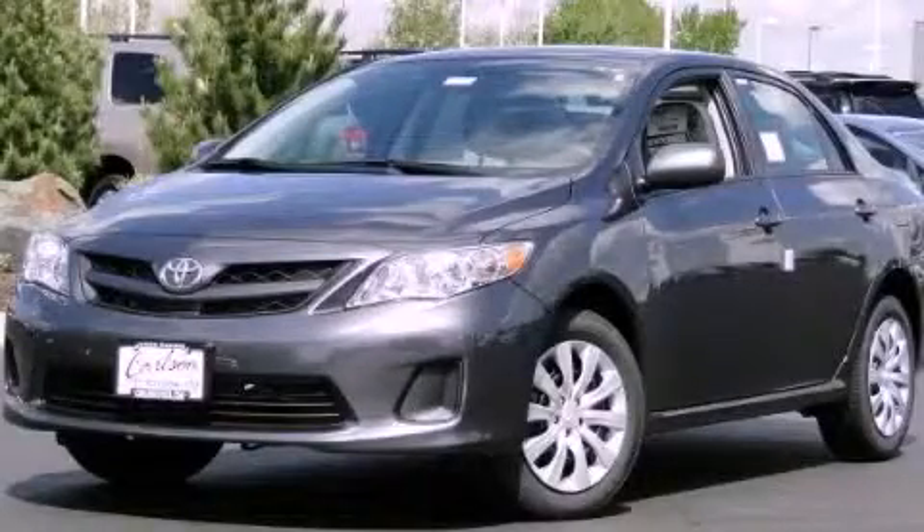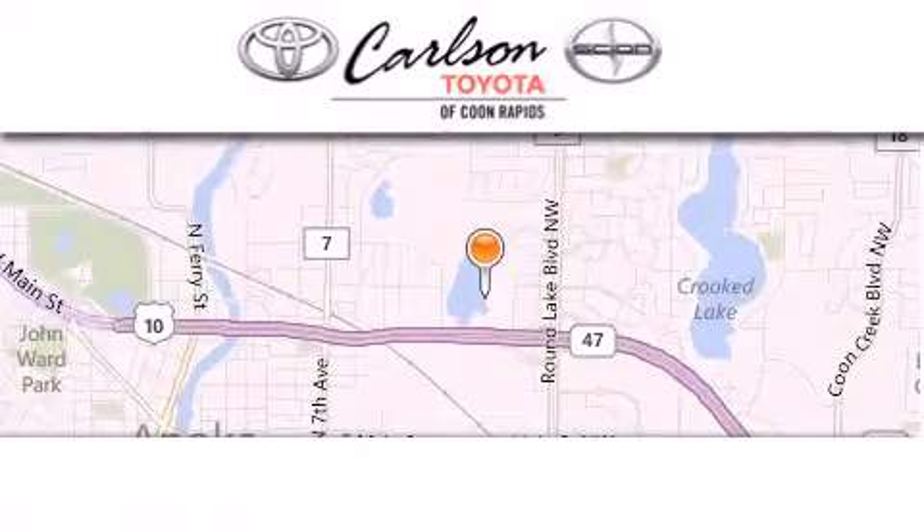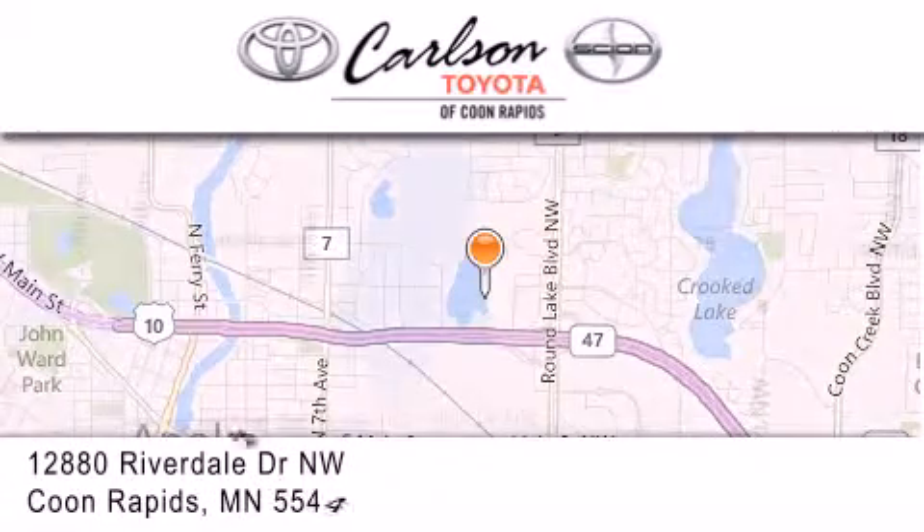This automobile won't last long at this price. Call and arrange a test drive now. Carlson Toyota is located at 12880 Riverdale Drive Northwest in Coon Rapids.